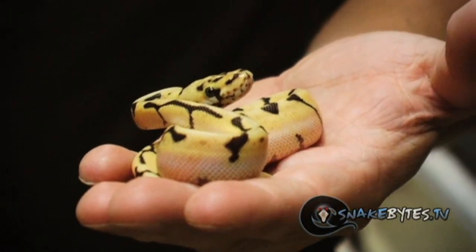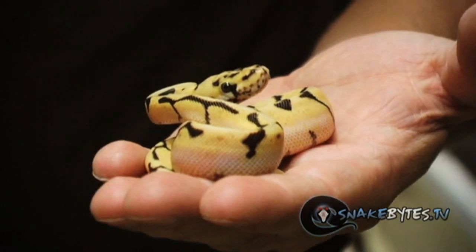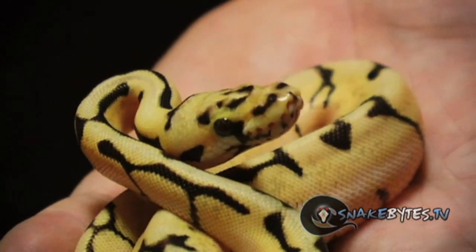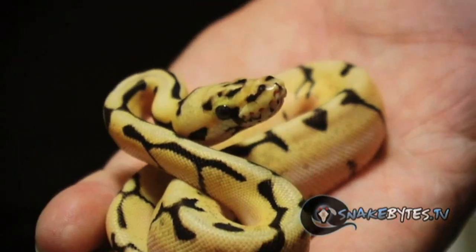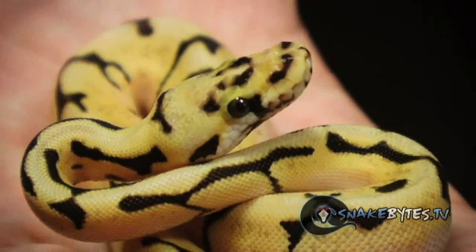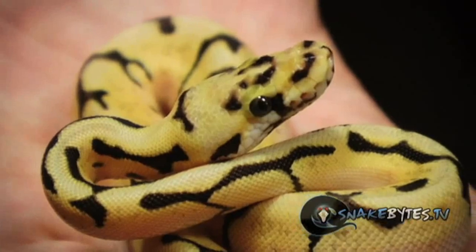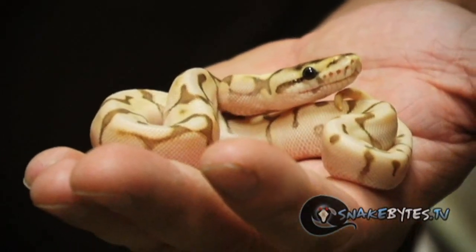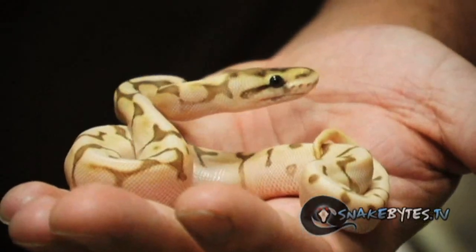This is an Enchi Bee — it's a pastel spider Enchi. What's really interesting is that the Enchi cleans it up an awful lot and one of the real characteristics that you see on all Enchi Bees is the super reduced pattern on their head. This was an animal I was really excited to hatch out. It's a male and it's going to go great into future breeding plans.